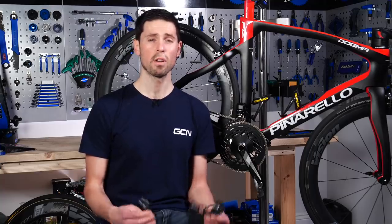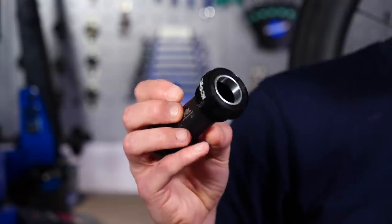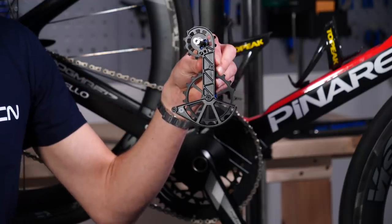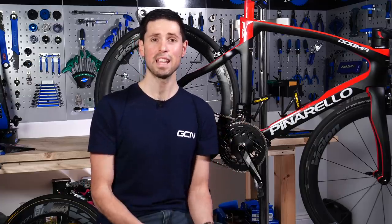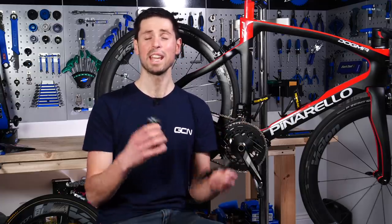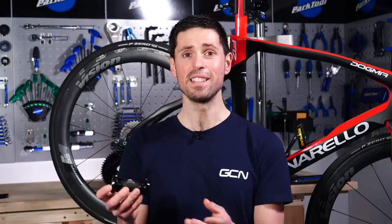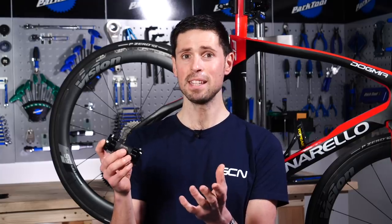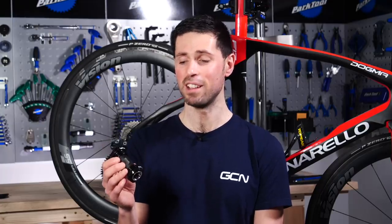To help reduce friction in the drivetrain even further, I've got myself some Kogel ceramic bearings for the bottom bracket and ceramic bearings in this oversized pulley wheel system. These are going to help optimize the drivetrain even further and crucially help save me watts, which is going to result in me riding even faster. I know ceramic bearings is a subject that gets people fired up in the comments section, but in independent tests they have been proven to be that little bit more efficient than standard bearings.